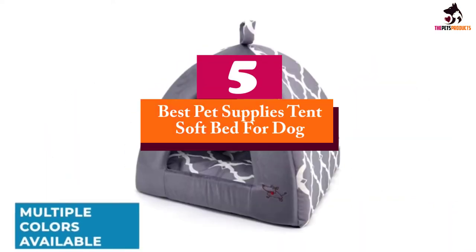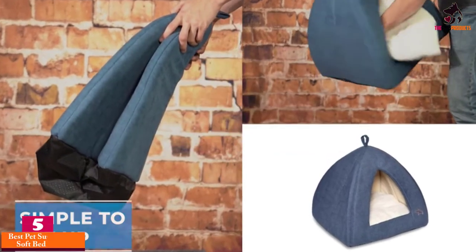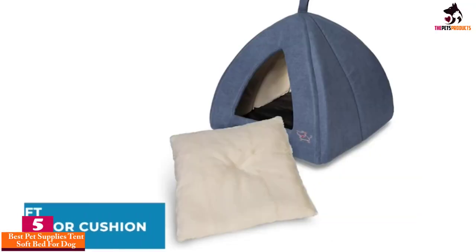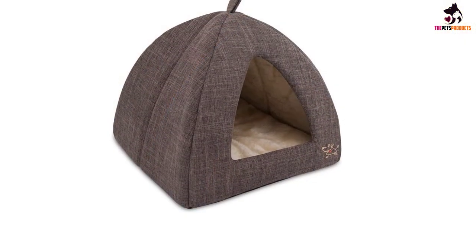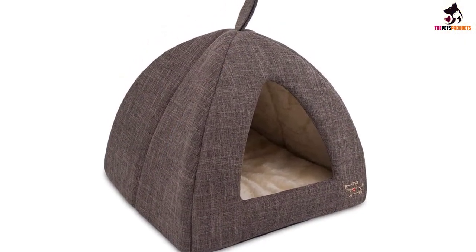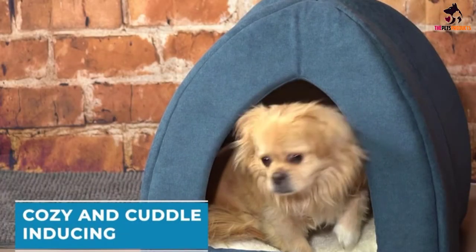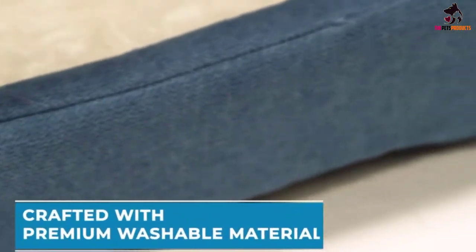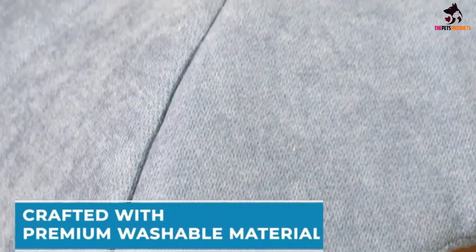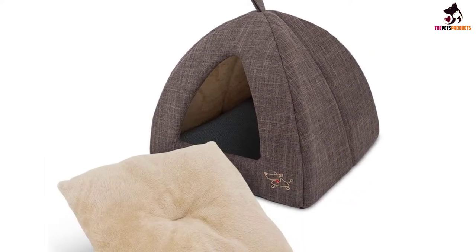Starting at number 5, we have the Best Pet Supplies Tent Soft Bed for dogs. Unmatched by any of the other beds on our list for structure, this tent bed gives your dog padded walls on three sides with a perfectly sized entryway to give them a sense of security and protection, ideal for pups that suffer from anxiety as a calming safe space. This bed has a sleek and easy design available in nine colors befitting most homes, making picking the right bed far easier.